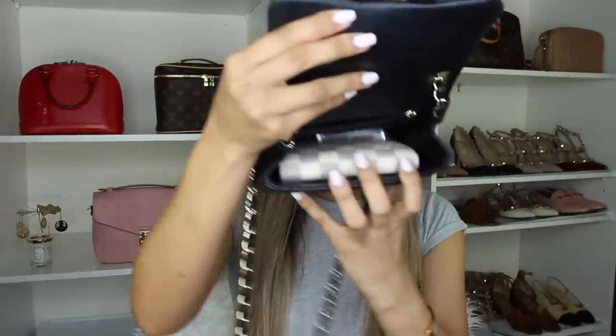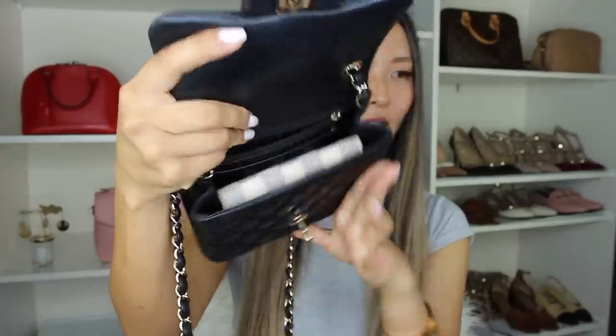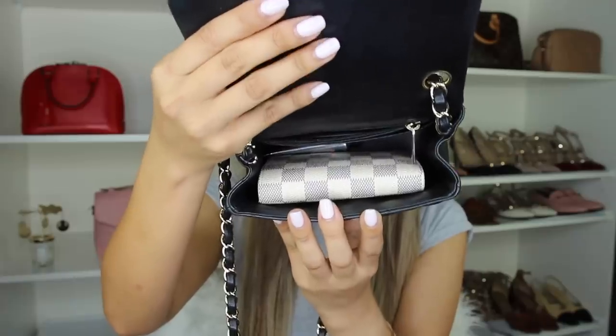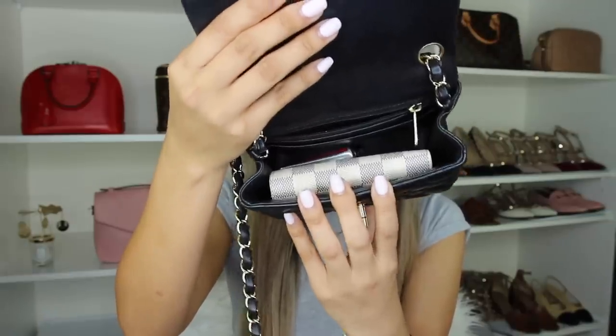Now I'm going to show you how this fits in some of my mini bags. So I've got the three smallest handbags in my collection. The very first bag is my Chanel square mini in the black lambskin — probably the smallest handbag in my collection apart from wallet-on-chain styles. Here is the Victorine wallet, and you've still got quite a bit of space around it to put a couple of lip glosses and your phone in there. After fitting the wallet in you've still got plenty of space for your phone, a couple of lip glosses, and your car key as well.